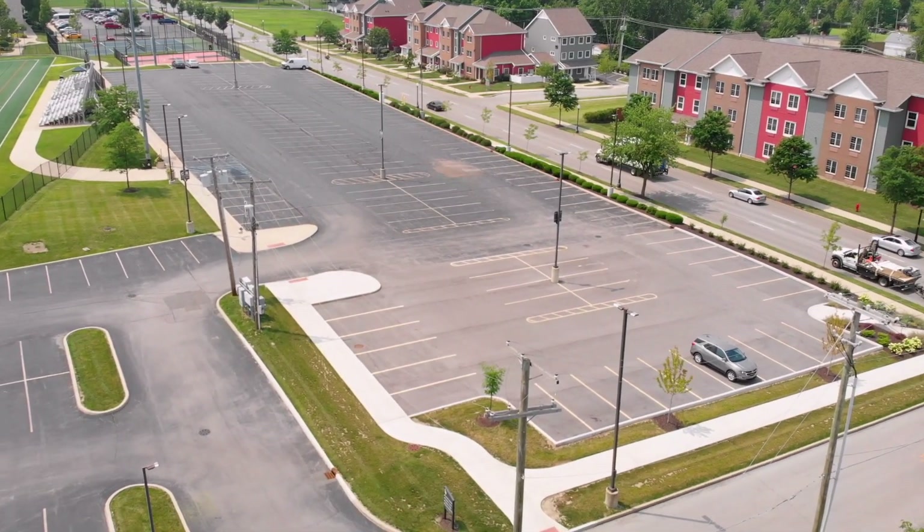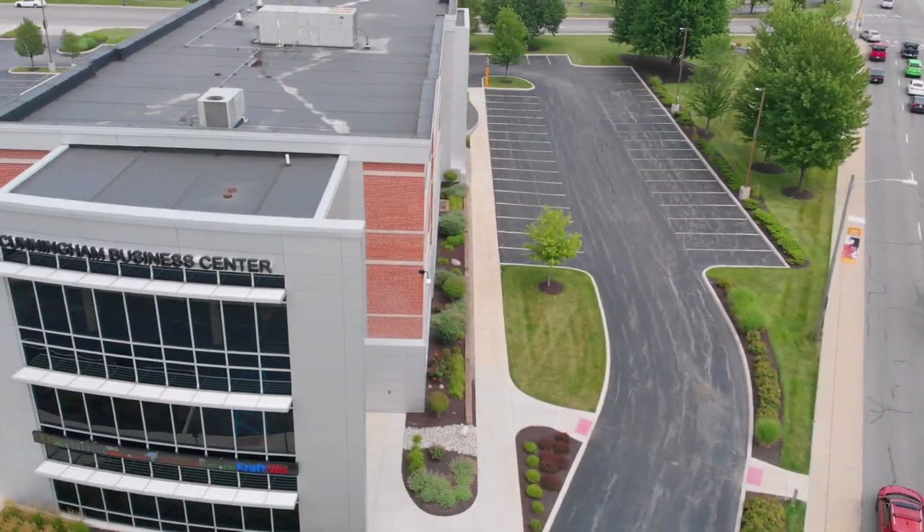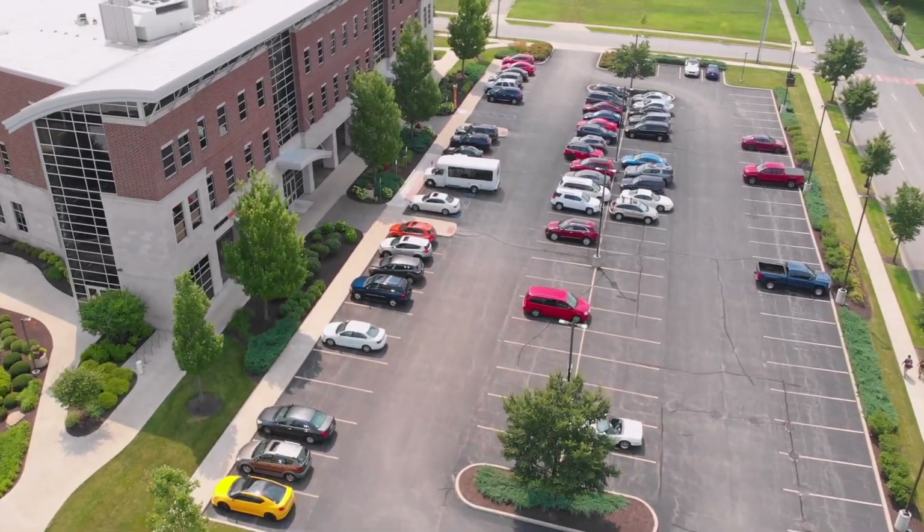Ooh, look at all that space. Other places you can park include here, or here, and here. Also here, here, back here, over here. Don't forget this little guy.